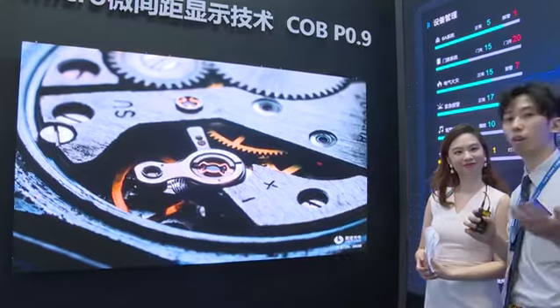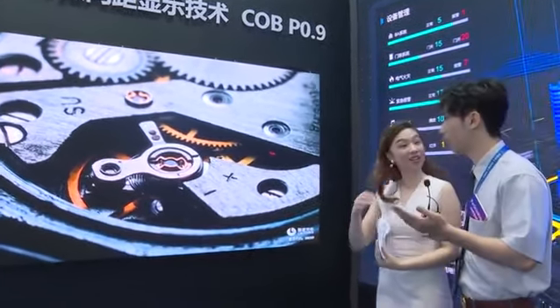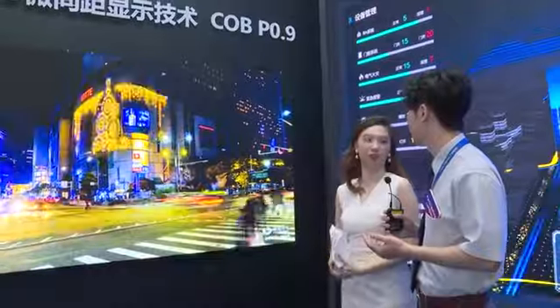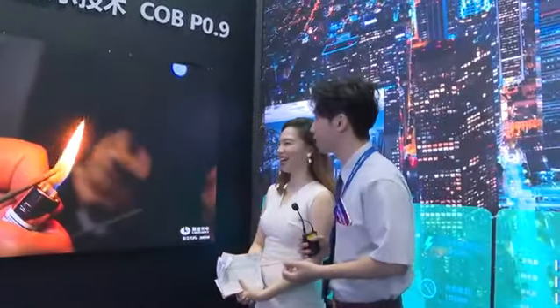We are always welcome you to visit our factory. Where is your factory? Our factory is in Huizhou — it's within Guangdong province. Always welcome you to visit!